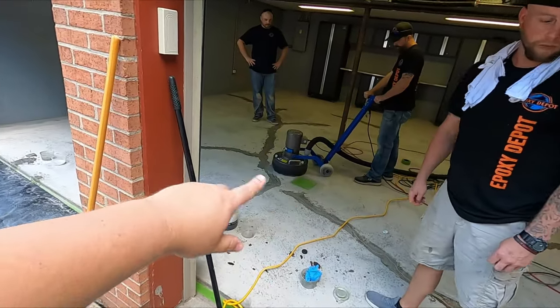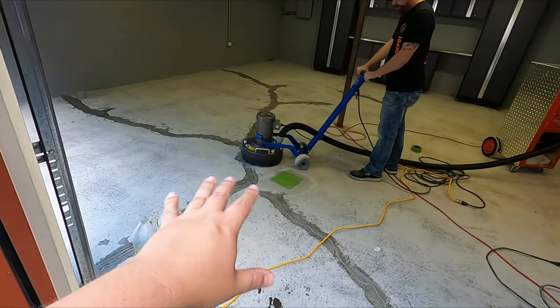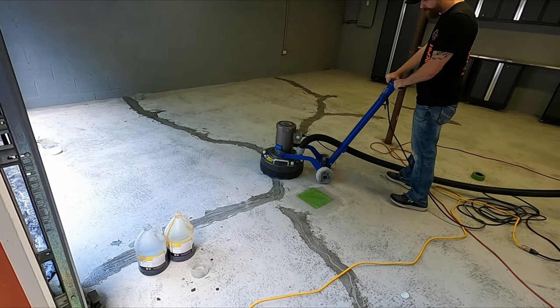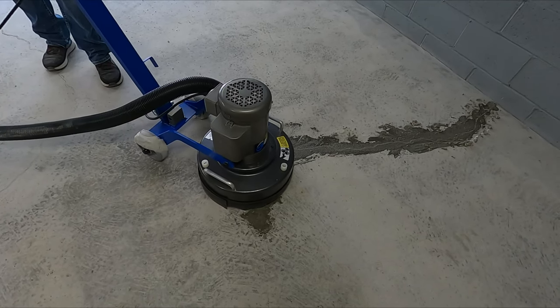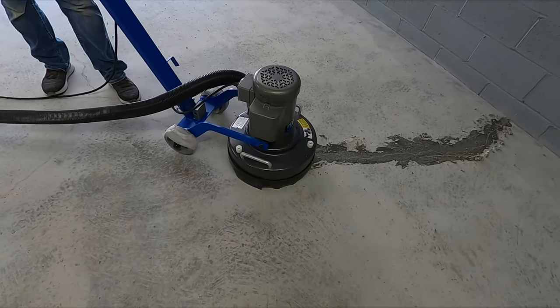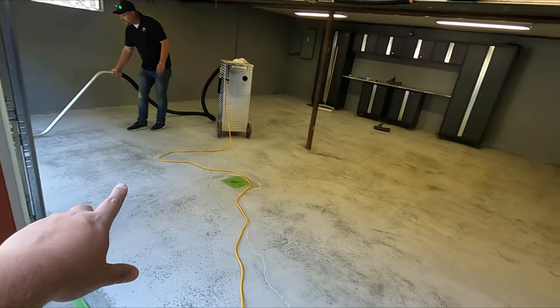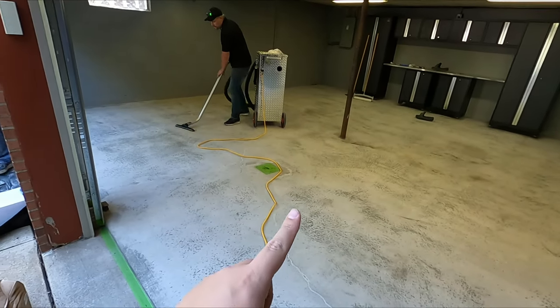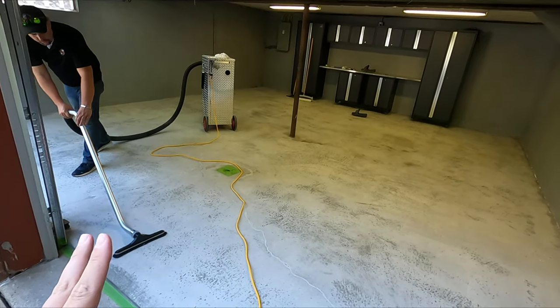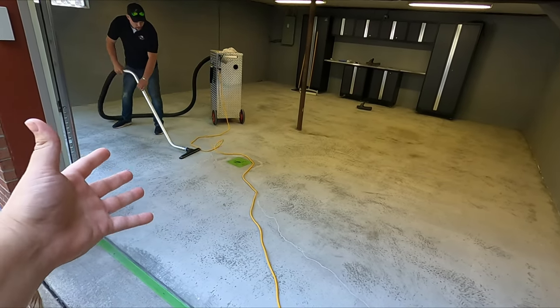Now he's starting to sand on the areas where they just repaired the cracks with the floor sander. When this is all said and done, that crack will be perfectly smooth with the floor. They're doing one final sweep, and then we are laying some epoxy on this floor. This floor is finally, finally getting done. Even before I had this particular house, I wanted an epoxy garage floor so bad, and now it's finally happening.